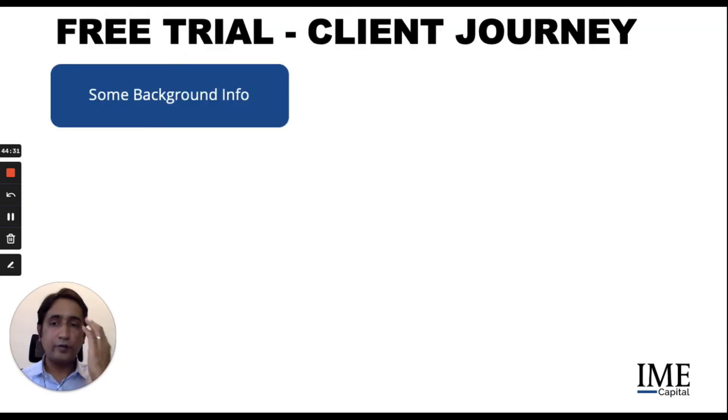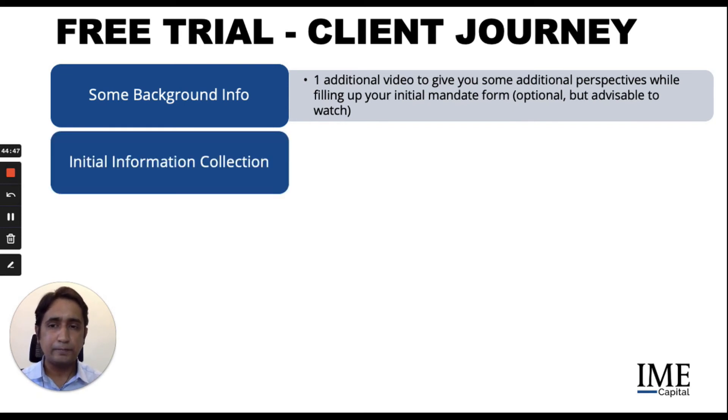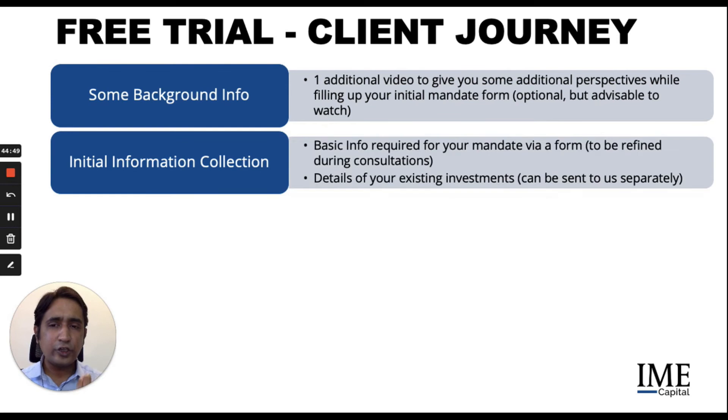What's the client journey from the free trial? We'll first give you a little background info before you fill up the form. There's one additional video to give you some additional perspectives while filling up your mandate form — optional but advisable to watch, as it gives you perspective into what your core investment options are. There's an initial information gathering which will happen via the form itself — basic info required for your mandate — and details of existing investments, which you can send to us separately.